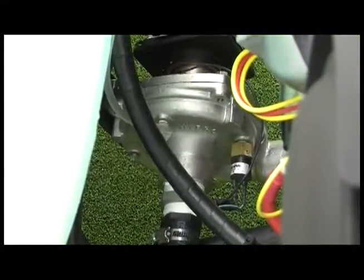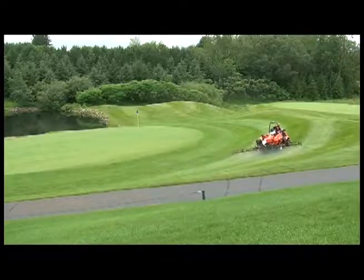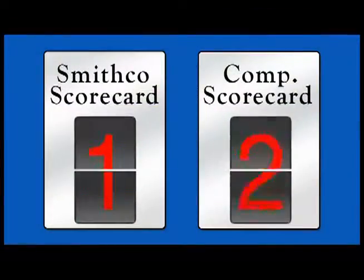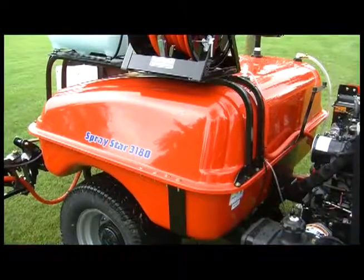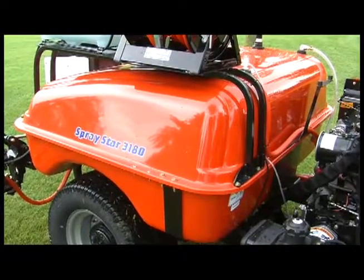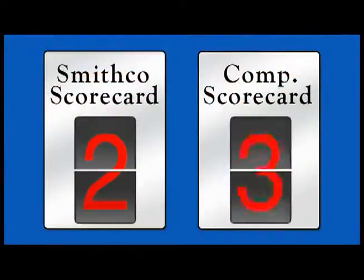Like a simple and reliable hydraulic drive that provides infinitely variable ground speed, yet constant spray pump delivery speed. The competition? Like the most compact and maneuverable large capacity spray vehicle on the market. The competition?